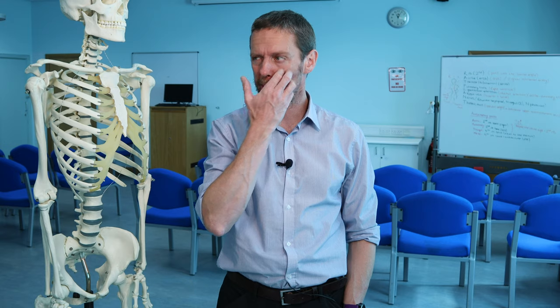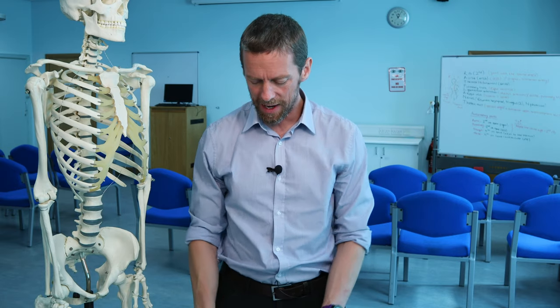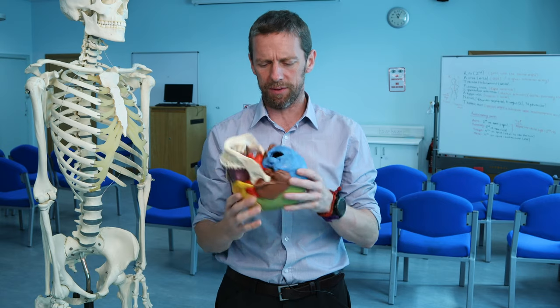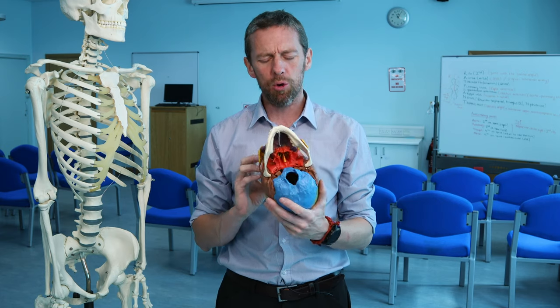For some reason there are two diesel electric generators outside the normally quiet anatomy lab making a lot of noise, so we'll use this room today. Anyway, bones — skull specifically, the sphenoid bone today.